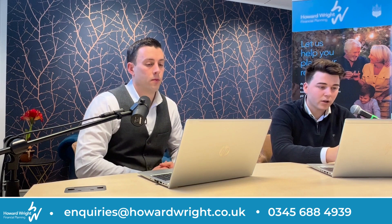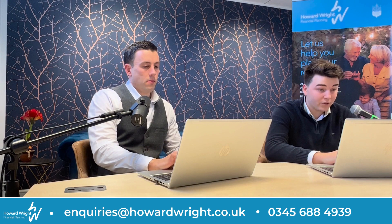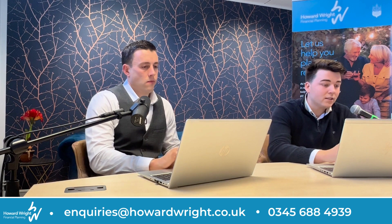In today's episode we're going to be talking about buying a property through your pension. We've discussed the merits of pension investing in previous podcasts — they can be a very tax efficient way of saving for your future. Once you've invested your money in your pension you need to then decide what to do with your capital. For most this will mean investing in one or a range of investment funds, usually diversified across different sectors, regions, investment types or asset classes which may or may not include property. In today's episode we'll focus on investing into property directly through your pension.